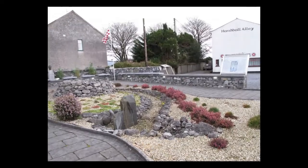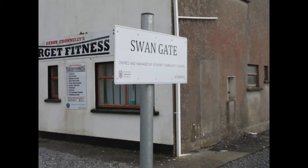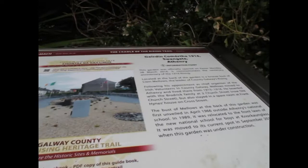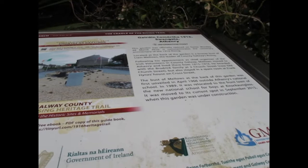Hi guys and welcome to my channel, Book Infinity. Today we're going on a road trip to Athenry in Galway. Stay tuned to see this beautiful village. Here is Athenry Heritage Town, and we'll also explore what it has. Please do like, share, and subscribe so you'll never miss a future upload.